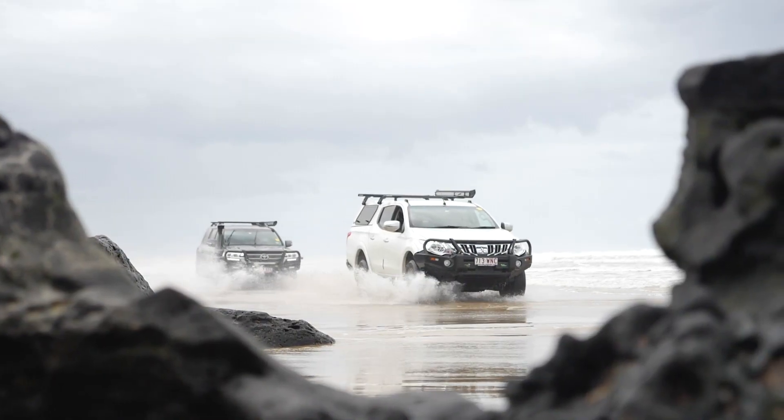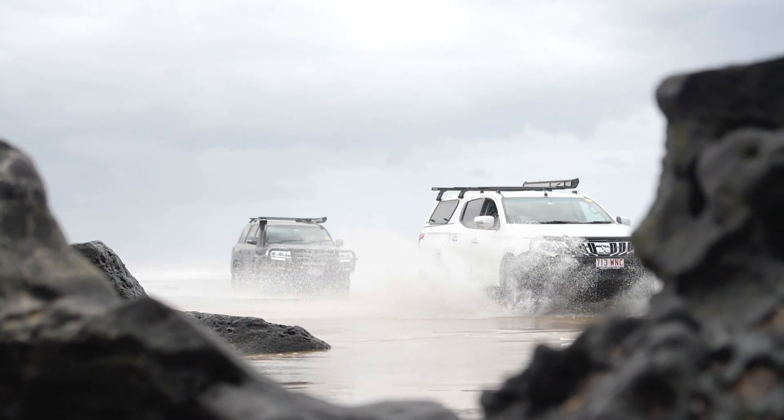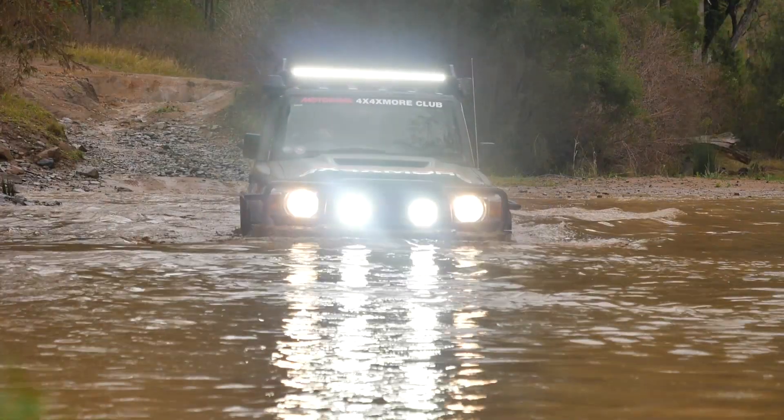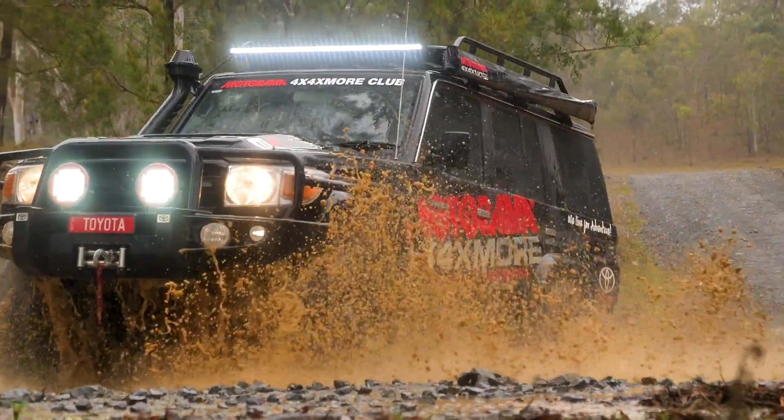With the highway tyres, they have a smoother edge with a straighter pattern to disperse water. Whereas an all-terrain has a chunkier tread that bites into the surface and gives you the traction to get going.